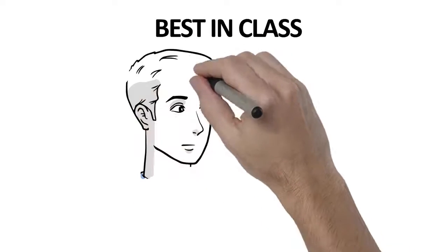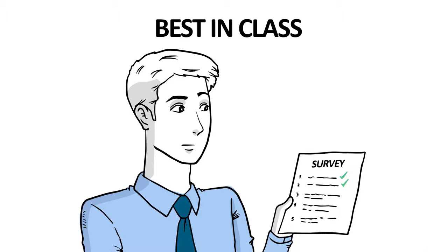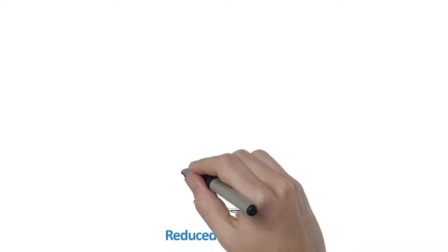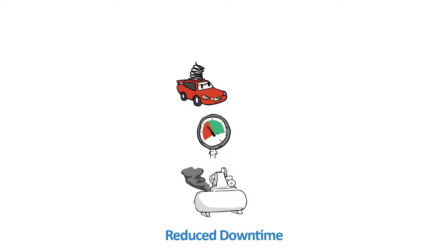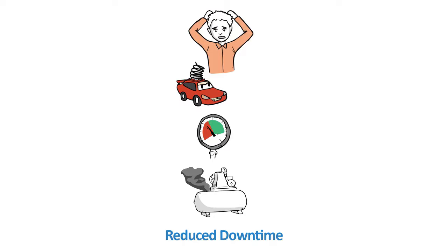What does best-in-class compressed air management look like? In multiple surveys, manufacturers have repeatedly told us what matters. Reduced downtime remains the top priority. Unplanned outages curtail production and can create product quality issues, representing the highest cost when managing compressed air, not to mention the increased levels of stress and frustration to operations.